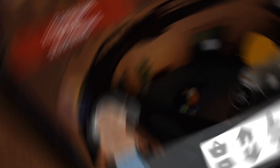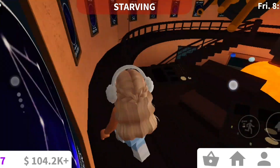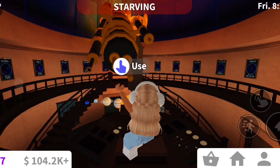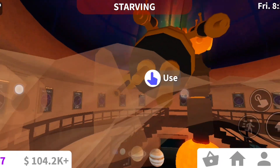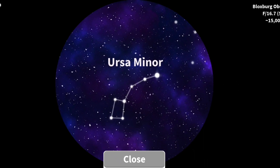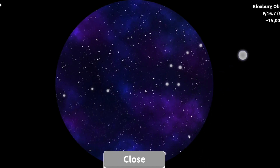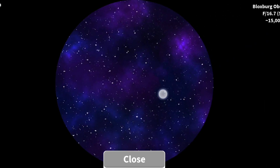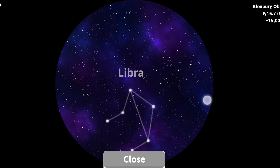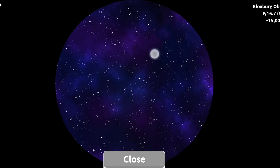Now leave the secret room and go up the stairs to this little thingamajig — I don't know what it's called. Press 'use' on it, and if you look around you can actually see all the stars, like Ursa Minor, Libra, and Auriga. It's all the astronomy star stuff.